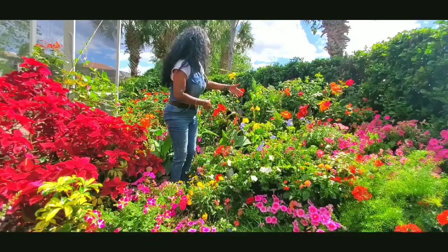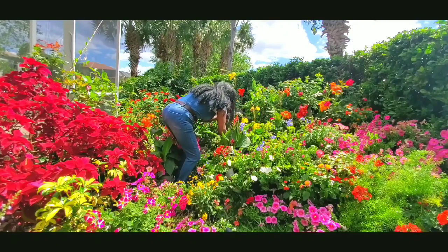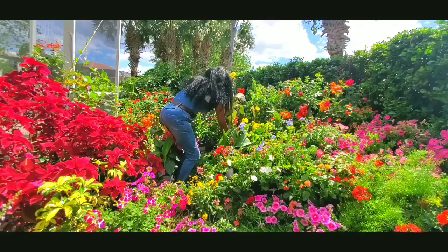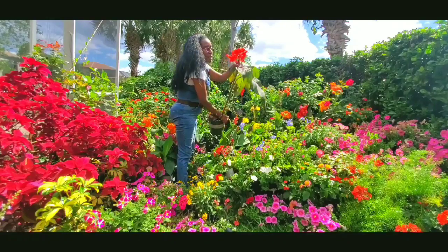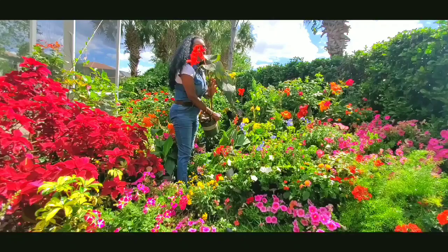Some of them are beautiful — you see all the tall ones here. Let me show it to you. This one right here, this is the canna canova.